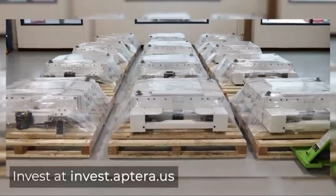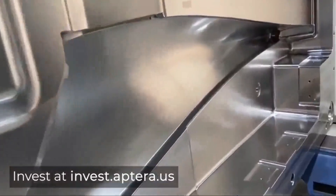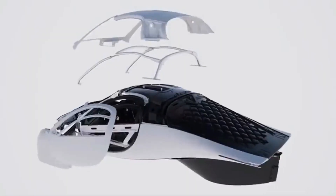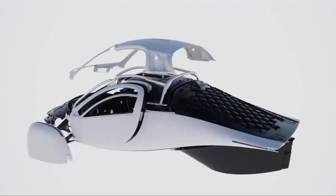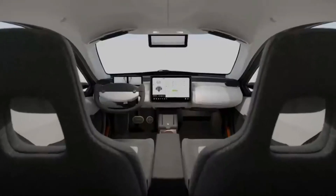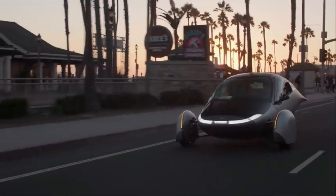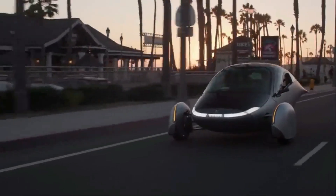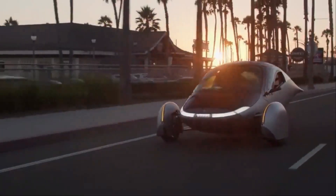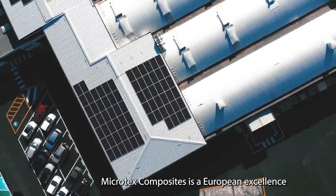While Aptera's progress in production and technology is promising, the lack of specific delivery timelines in the March 2024 update may raise concerns among fans and potential customers. The absence of concrete delivery dates may lead some to question the company's readiness to transition from prototype development to mass production. To maintain and build trust, it is essential for Aptera to provide clear, transparent, and achievable delivery timelines, ensuring customers are kept informed and confident in the company's ability to revolutionize solar electric vehicles. Open communication and timely updates will be key in fostering trust, loyalty, and excitement among its dedicated community.